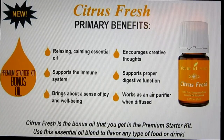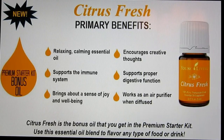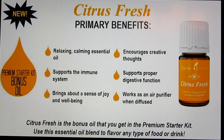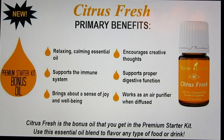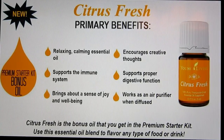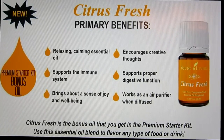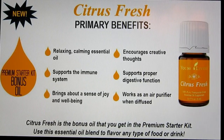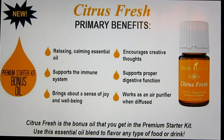Citrus Fresh is a blend of orange, tangerine, grapefruit, lemon, mandarin, and spearmint. I like this one in my water and also in my tea — it tastes really good. It helps bring about a sense of well-being, creativity, and feelings of joy, and helps uplift your mood. It can reduce stress, anxiety, or sadness. Since it contains citrus oils and spearmint, it can also help support proper digestive function. Remember with citrus oils: they have the potential to cause skin discoloration in the sun, so if you apply this topically, avoid sunlight or ultraviolet light such as a tanning bed for at least 12 to 24 hours after applying.